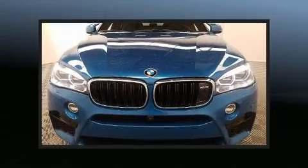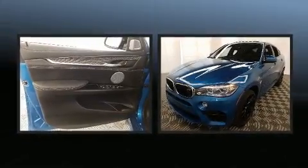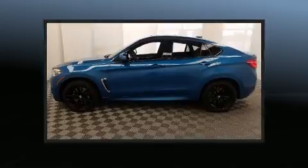Outstanding design defines the 2018 BMW X6M. With just over 10,000 miles on the odometer, this vehicle is constructed with a discerning driver in mind.